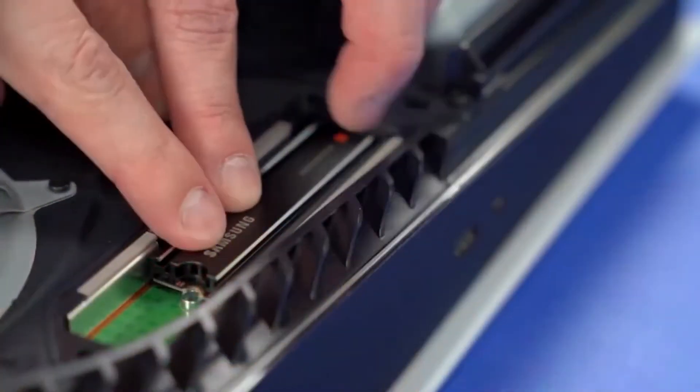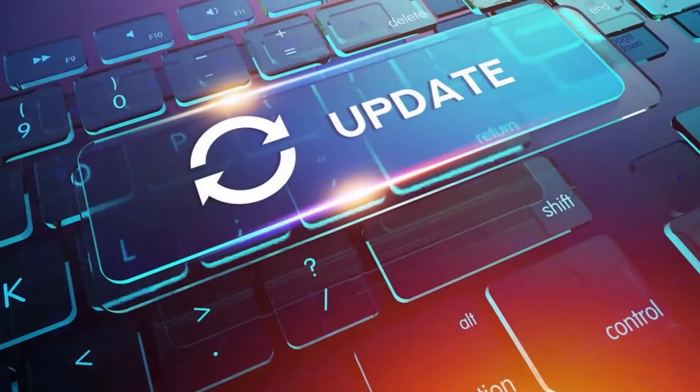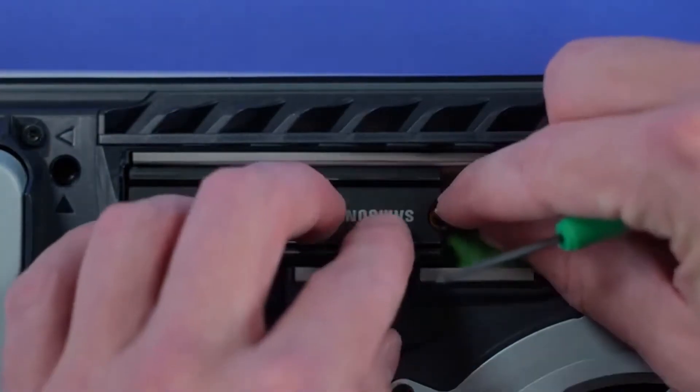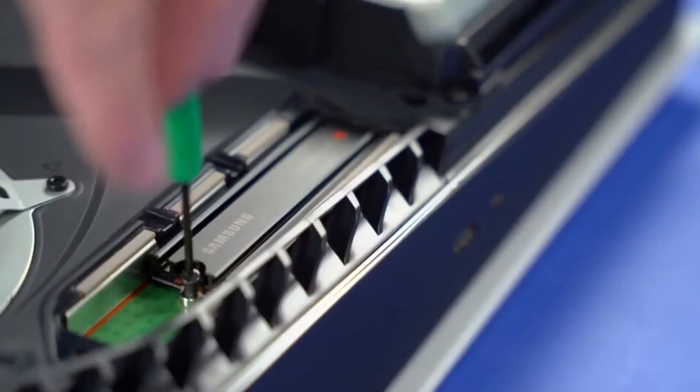At launch, the PS5 did not support SSD expansion for native software, but it was implemented later through a software update. To upgrade, you should get a supported SSD, remove the PS5 side plate, unscrew the SSD bay cover, and insert your new M.2 SSD.